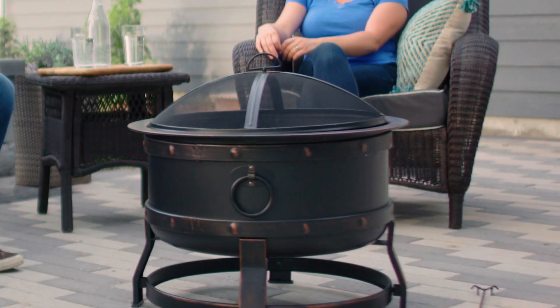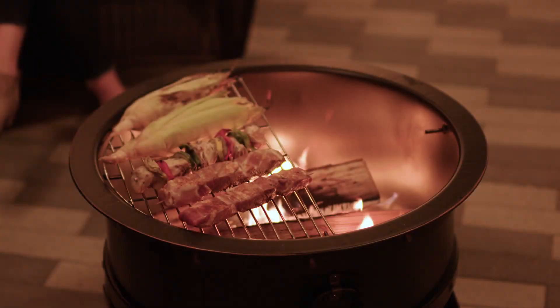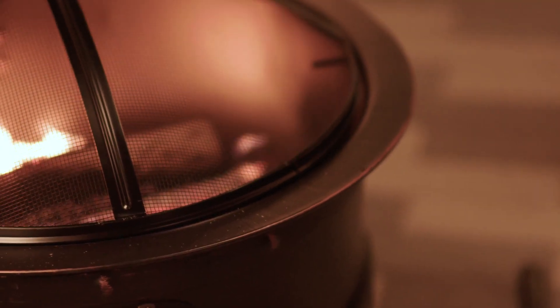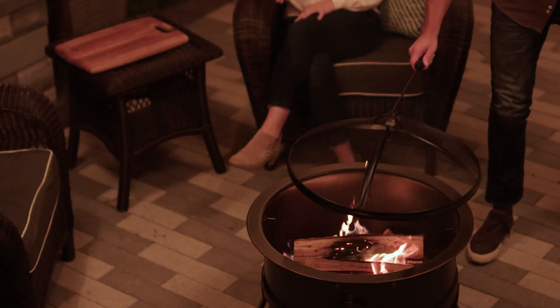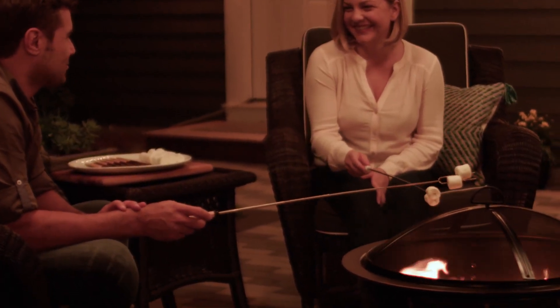Drain holes on the bottom of the bowl help to properly dispel excess rainwater. It comes with a cooking grid for grilling up delicious meals, a mesh cover to help keep sparks from escaping, and a poker to safely lift the mesh cover and tend to the fire.